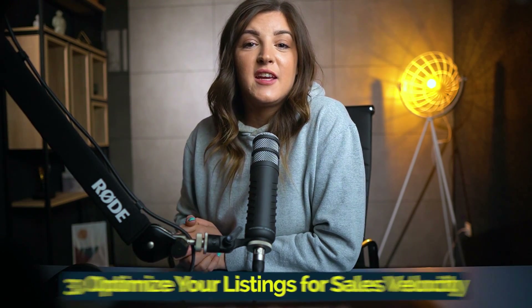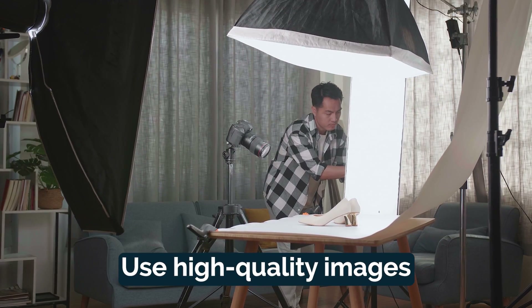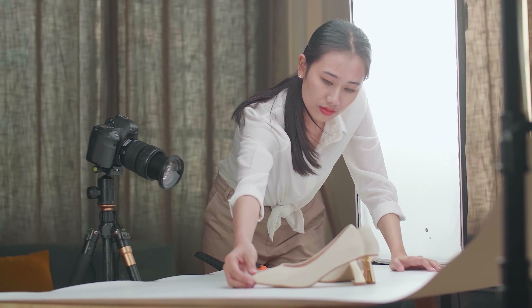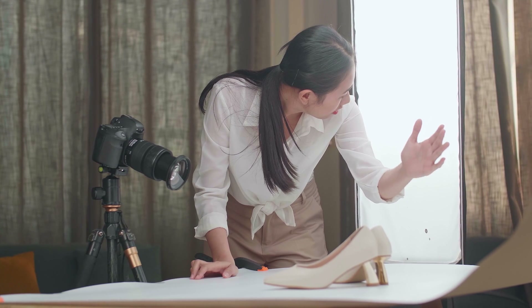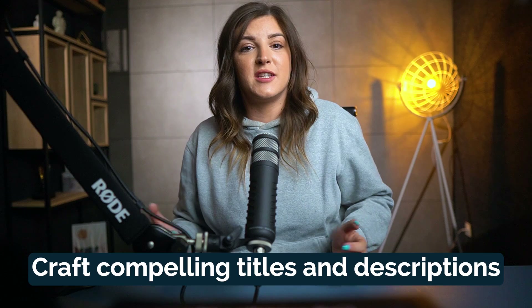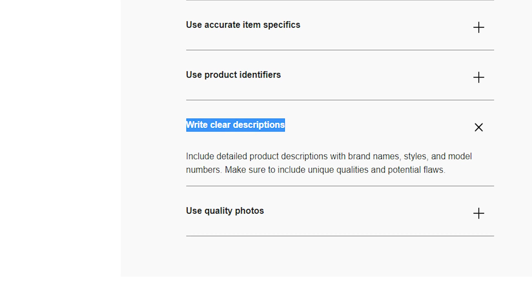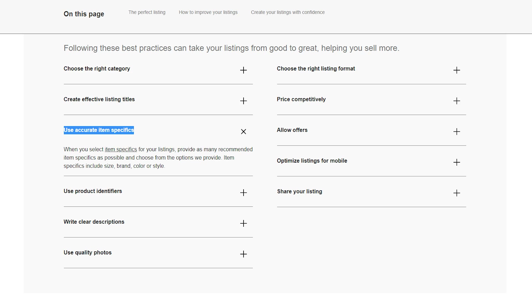One of the key factors eBay considers when determining selling limits is your sales velocity. Here's how you can optimize your listings to increase sales. Use high quality images — capture clear and appealing product images that showcase your item in the best light. A picture is worth a thousand words and it can significantly impact buyer interest and trust. Craft compelling titles and descriptions that accurately represent your products, and use relevant keywords to improve your listing's visibility in search results.